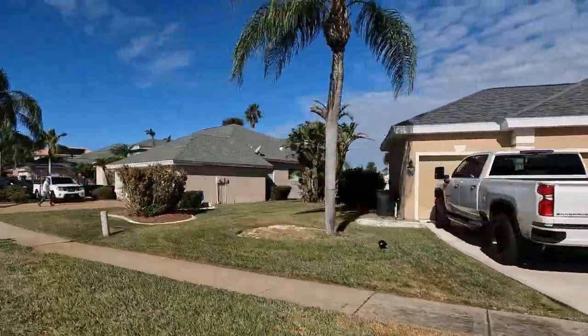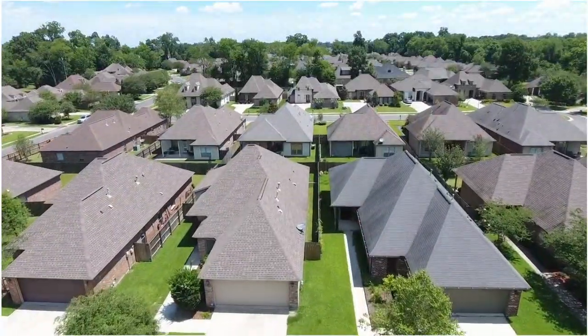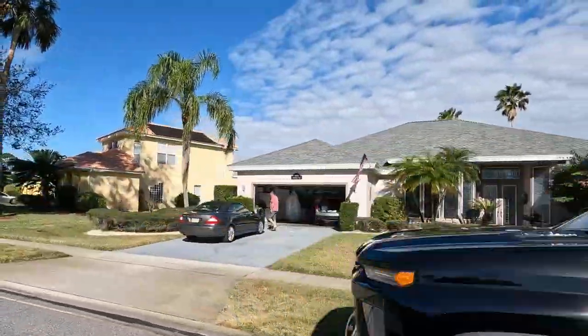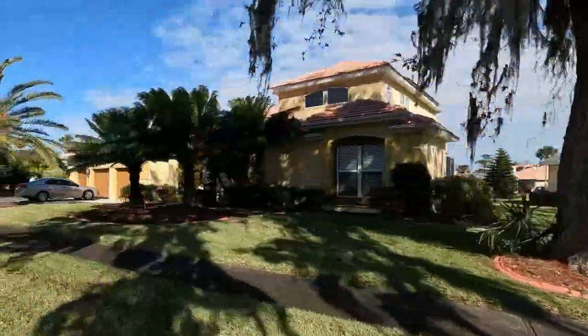Because it is a bit of an older neighborhood, you're going to find that these homes are sitting on much larger lots than what you're going to find in almost every single one of the newer communities being built at the present time. The lots here range anywhere from just under a quarter of an acre to well over a half an acre, which I think is pretty amazing.